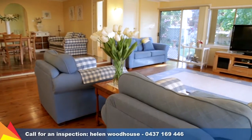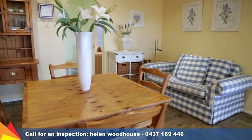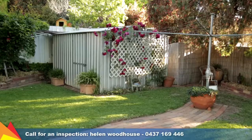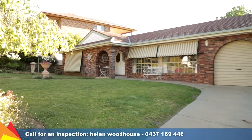Set on a flat block with a single level floor plan and no stairs, comfort and convenience is the key with ducted evaporative cooling and ducted gas heating, solar hot water, computerised in-ground watering, and a double automatic garage.